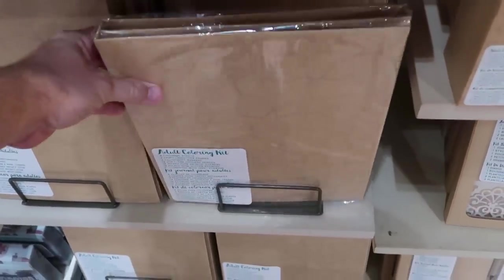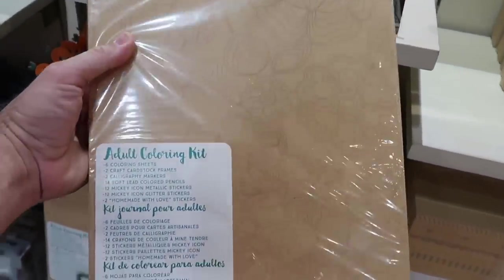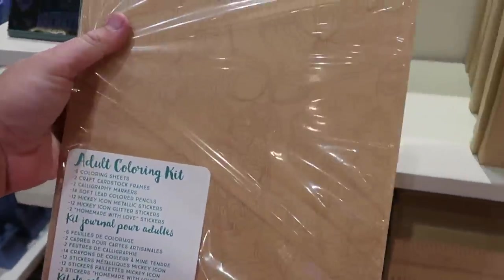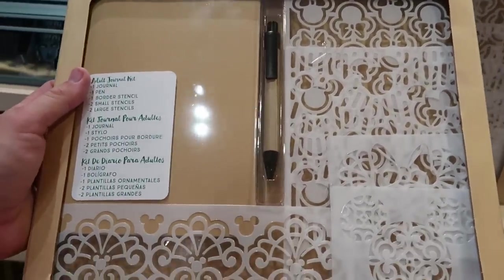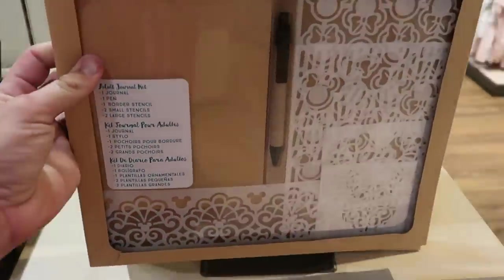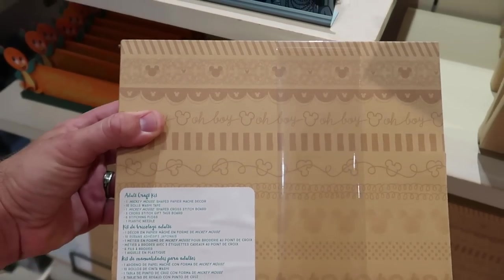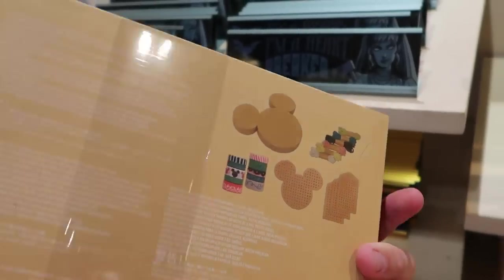A couple other new offerings over here - this one is an adult coloring kit. Look at that with all of the different flowers, you have hidden Mickeys inside of there. It looks like you get coloring sheets, a bunch of Mickey stickers, and colored pencils - that is $24.99. And another really fun offering right here - this is an adult journal. You get a really nice Disney ink pen, stencils large and small, the journal and all sorts of other things for $29.99. There's also an adult craft kit with a bunch of Mickeys on there for $24.99.